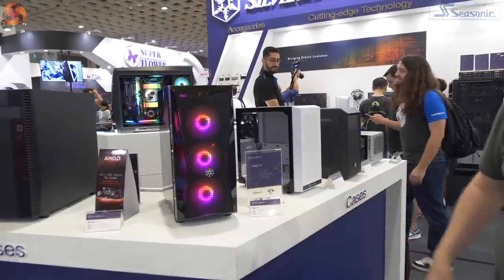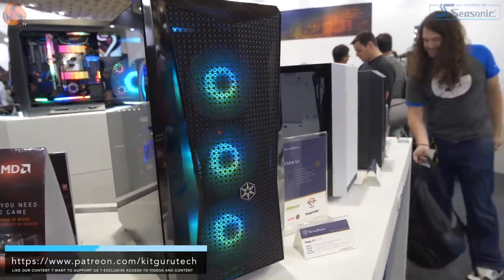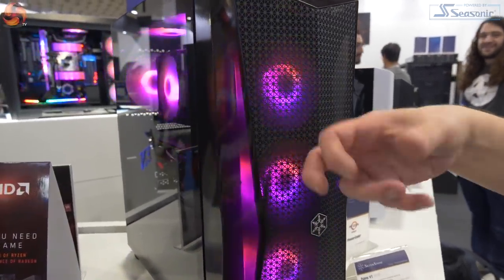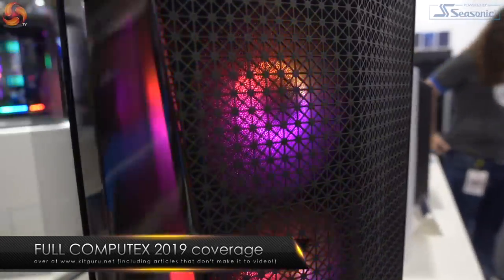The one directly behind me is interesting. This is the FARA V1, as I'm reading it. It's got a kind of glazed-in front panel and I thought, how does that breathe? Then I looked again and realised it's metal mesh. There's a filter directly behind it, but that is all mesh — that's breathing.